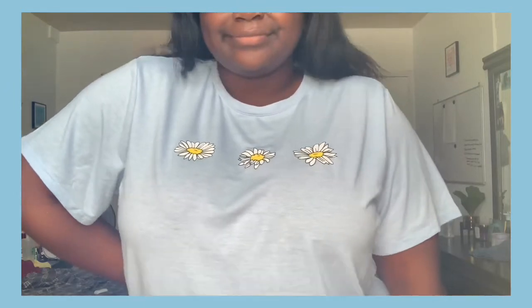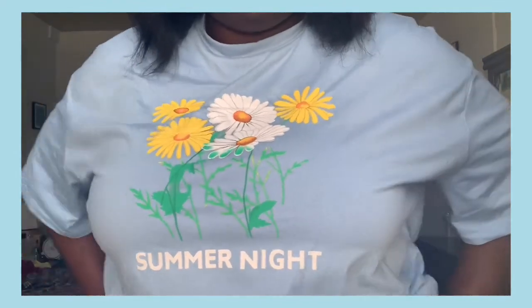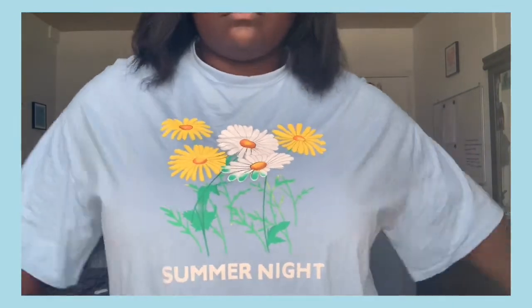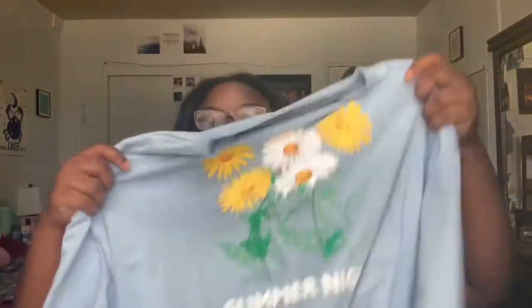Caitlyn got me another birthday gift — this really cute oversized shirt. When I tell you oversized, it is oversized! It has daisies and I think a sunflower on the front and it says 'Summer Night.' She told me I can literally wear this with my biker shorts and white chunky sneakers. I love biker shorts so this is perfect. The material is really really soft.